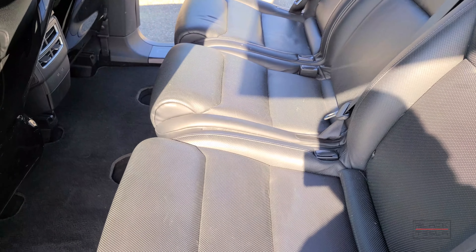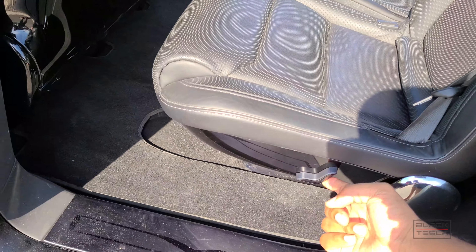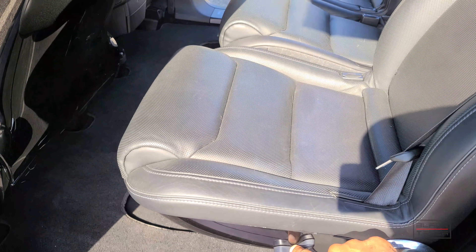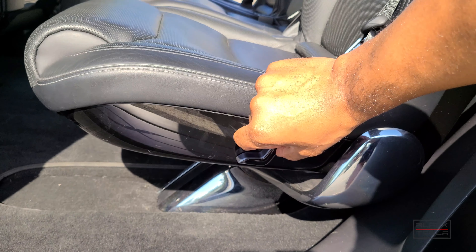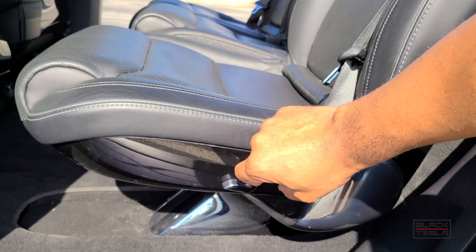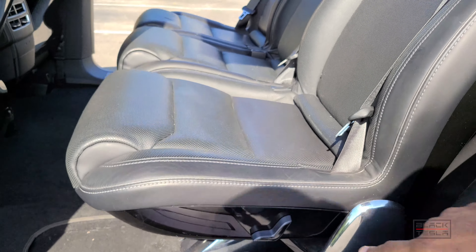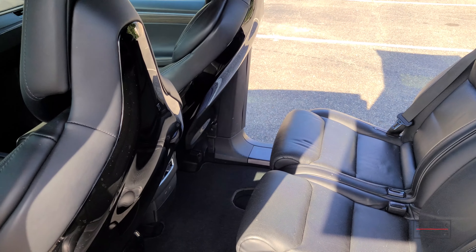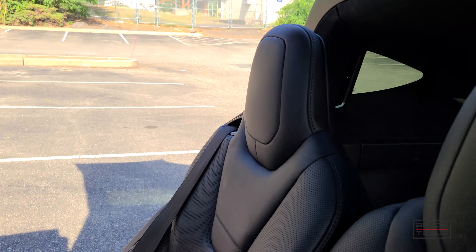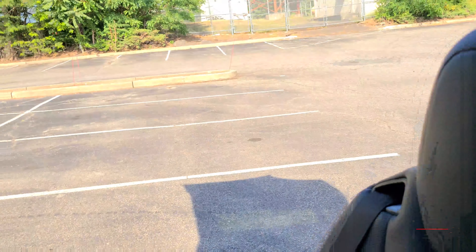The powered seat movement is actually nice and quiet — not a lot of noise as you move them forward and back. I've seen some with a lot of noise when pressing the buttons, but not on this one. Because it's a seven-seater, it also includes rear vents with its own climate system to get air to the rear seats.